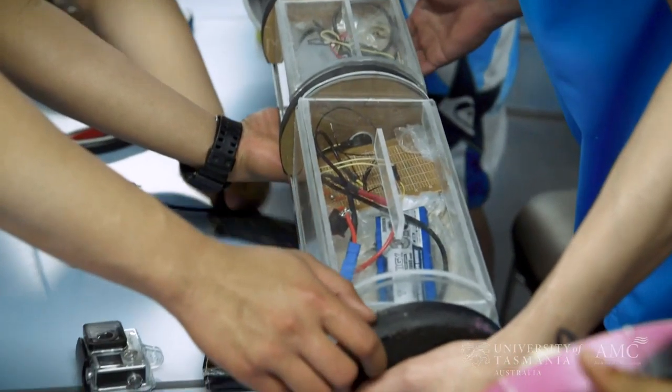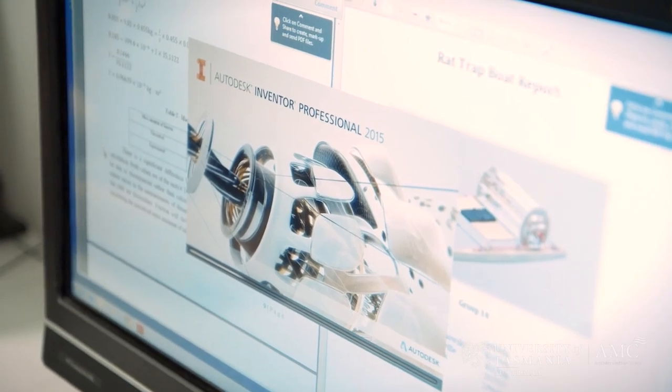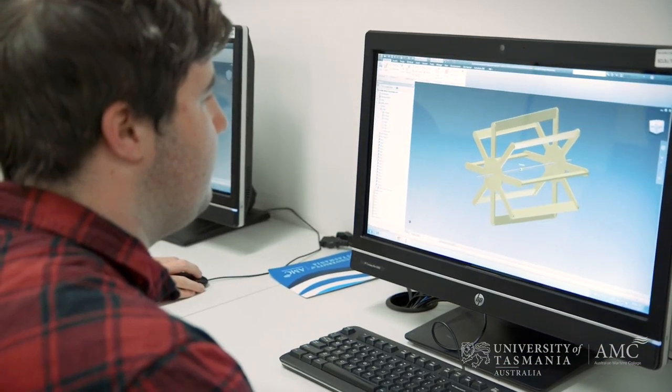Our graduates are going overseas — they're going to Norway, they're going to North America, they're going to Europe, they're going into the Asian market — to tackle a whole diversity of problems.